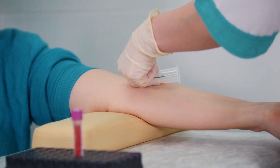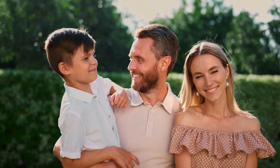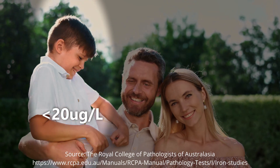Before you start taking iron supplements it's really important to go to the doctor and get a proper diagnosis. Usually you'll have to get a blood test, and the doctor will determine if you're low by looking at your ferritin levels as well as any symptoms or medical history. Ferritin is a blood protein that contains iron and reflects the levels of iron in your iron stores. If your ferritin levels are below 30 micrograms per litre as an adult, or 20 micrograms per litre as a child, this can be an indicator for iron deficiency.